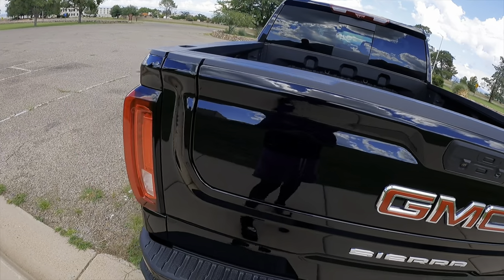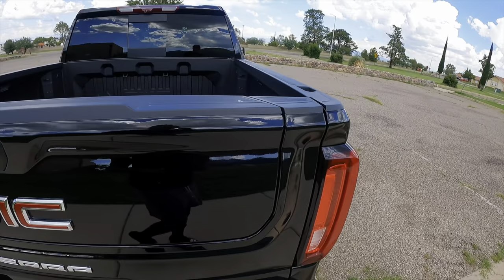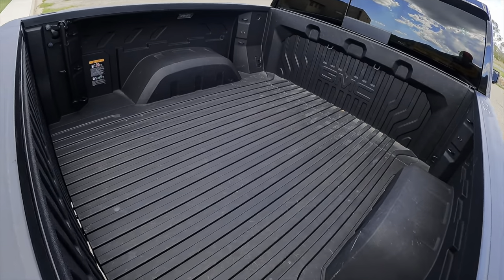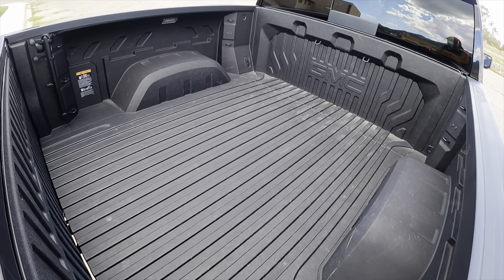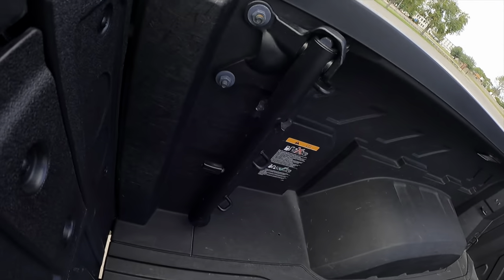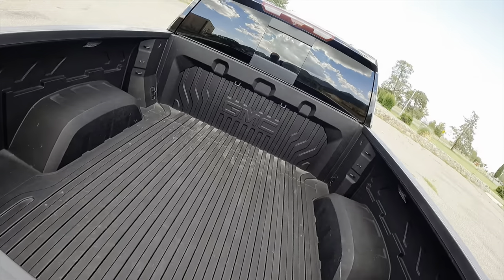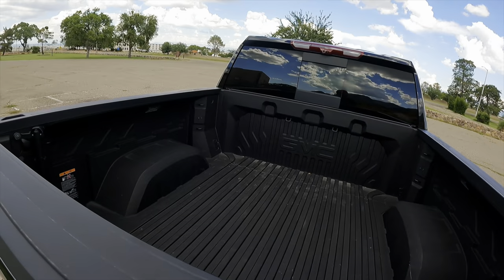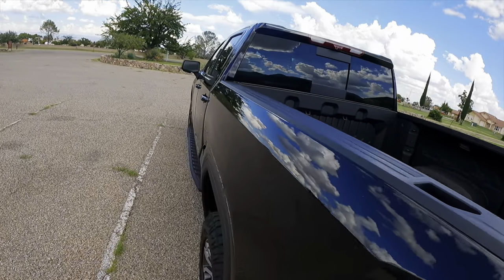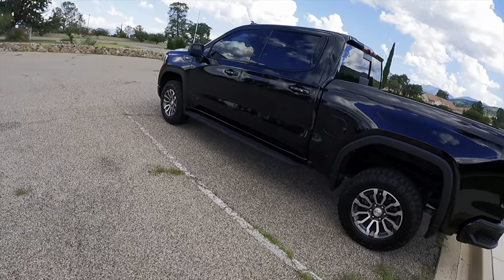We got the famed multi-flex tailgate that GMC came out with. Beautiful, man. Just beautiful. Now, if you're new to trucks, GM finally decided to let Chevy come along for the ride. Now you can get a Chevy Silverado with the same multi-flex tailgate. It also has a little work handle here to help you step up into the truck. It's just a beautiful piece of work. The truck just looks good. It's amazing.